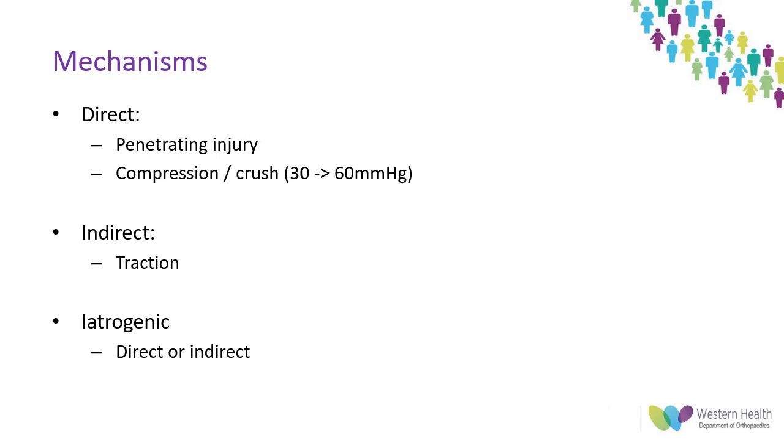That 30 mmHg threshold is also used for the diagnosis of compartment syndrome when using pressure monitors. 60 mmHg is sufficient to cause a complete block to conduction. Classic examples of compressive neuropathy would be carpal or cubital tunnel syndromes. Traction injuries can vary from minor stretches — 8% stretch will interfere with microcirculation within the nerve — while 15% elongation will cause disruption of axonal continuity.